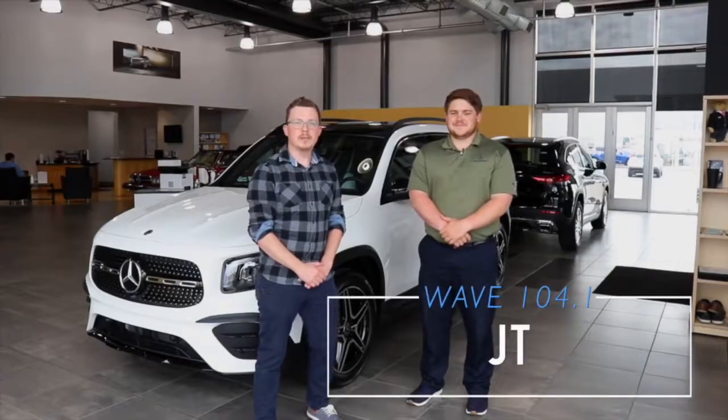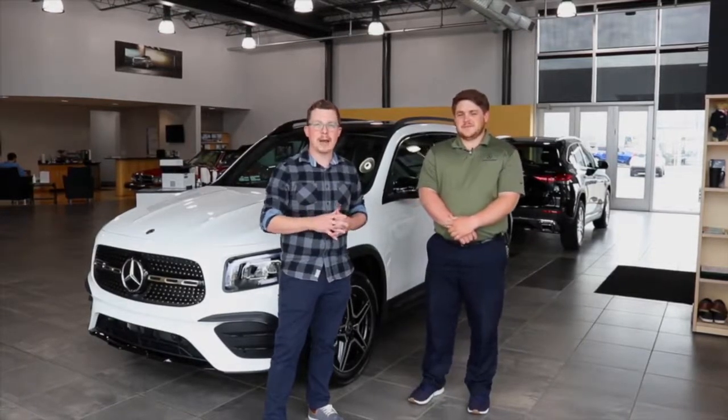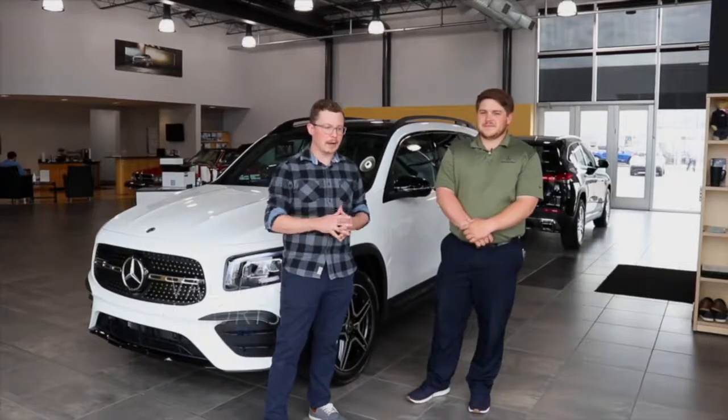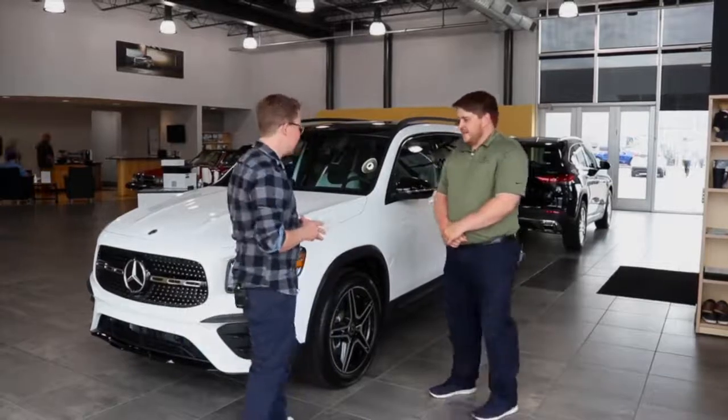Hey, it's JT back at Valley Imports for another Valley Video Vibes. Remember, look for that keyword for your chance to win a Valley Video Vibes prize pack. And we're in the Mercedes wing of Valley Imports in Fargo, hanging out with Matt. And Matt, let's take a look at this Mercedes, because this thing is sharp.